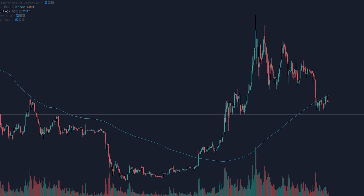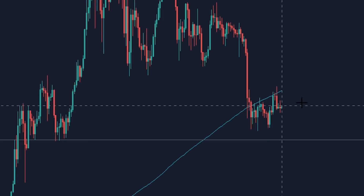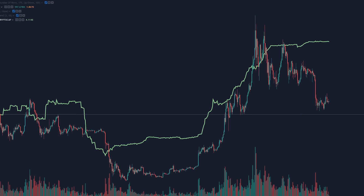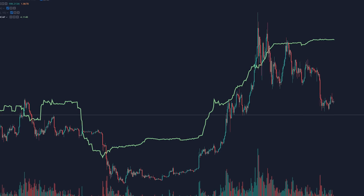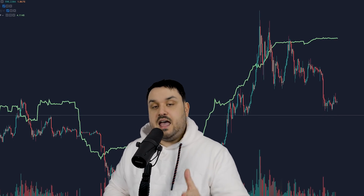First up, the USD price of Bitcoin — currently still seeing resistance at the 200-day moving average, but we're not focused on that today. We are going to overlay across Bitcoin's USD price the market cap of Tether. There is a lot of debate about just how much the Tether market cap impacts the price of Bitcoin, and I'm not going to get into that myself — I'll just take a look and you can infer your own judgments.